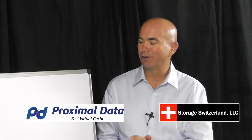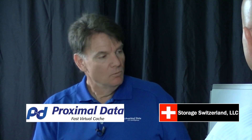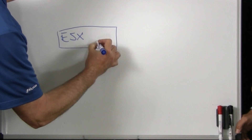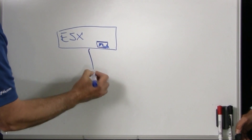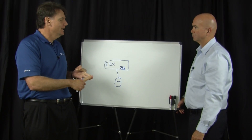This is a return visit for you to the whiteboard. At Proximal Data, we've integrated flash-based caching within the hypervisor itself, and so we can take advantage of flash resources to accelerate all the IO flowing through the hypervisor. We can do this transparent to operations, and we believe that operational efficiency and transparency is key to our value proposition. So you're a software layer that installs at the hypervisor, and you don't care whose flash they use?